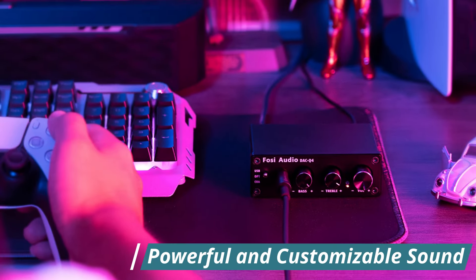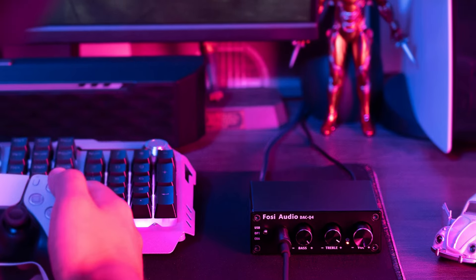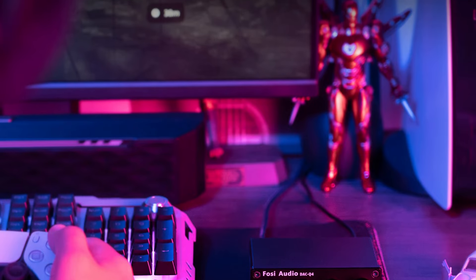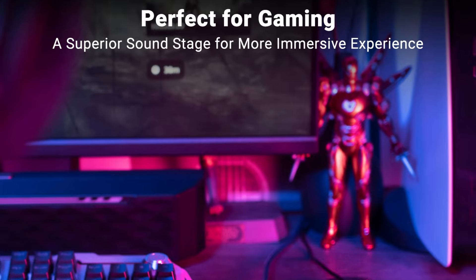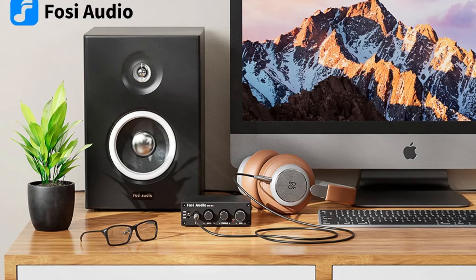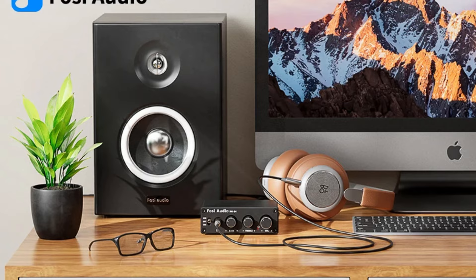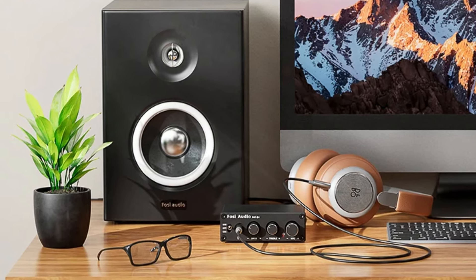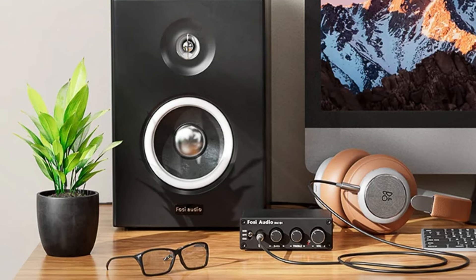Powerful and customizable sound: with the capability to deliver 160W RMS at 32 ohms, 20 Hz–20 kHz, 0.01% THD, the Q4 is well-suited for driving headphones and speakers. It comes equipped with bass and treble controls, allowing you to tailor the sound to your preferences. Whether used as a preamp or volume controller for your PC, Mac, or speaker system, the Q4 offers flexibility and control over your audio output.